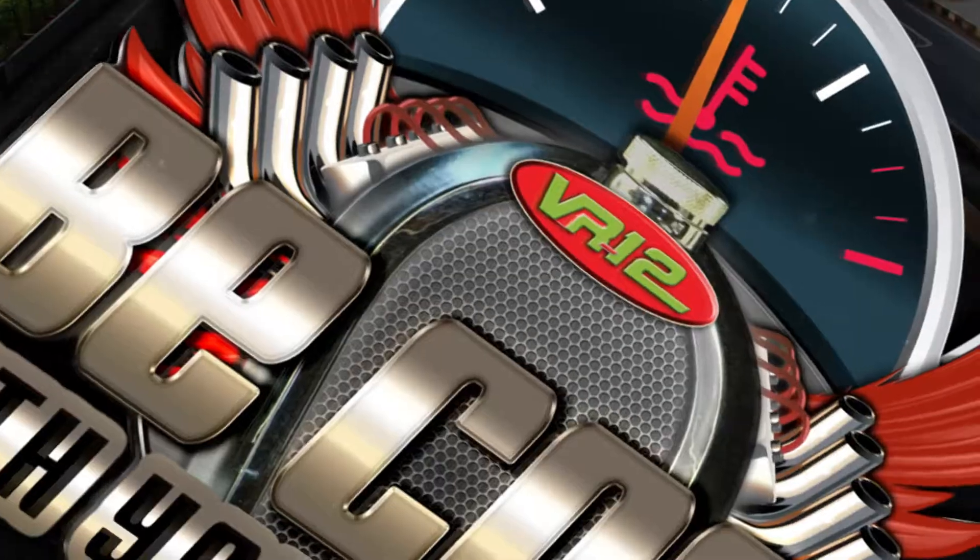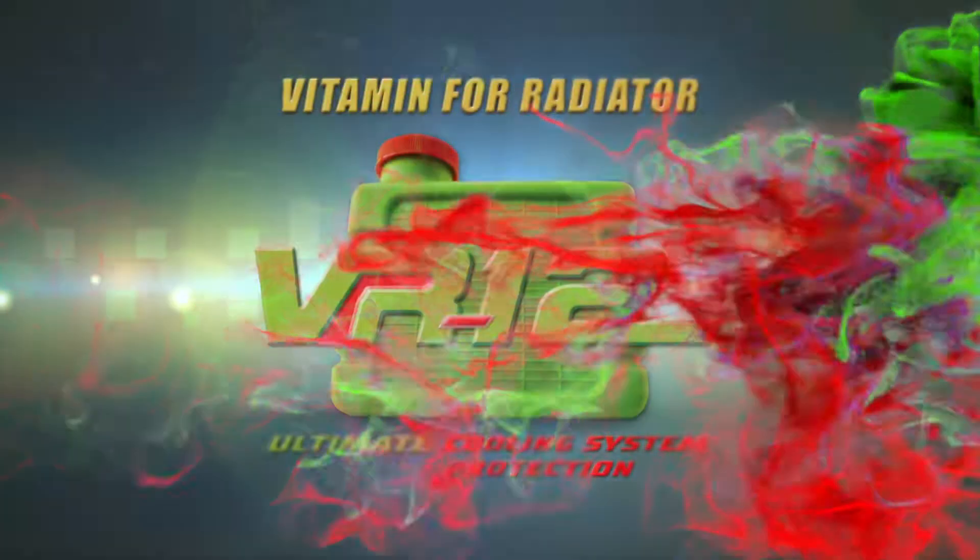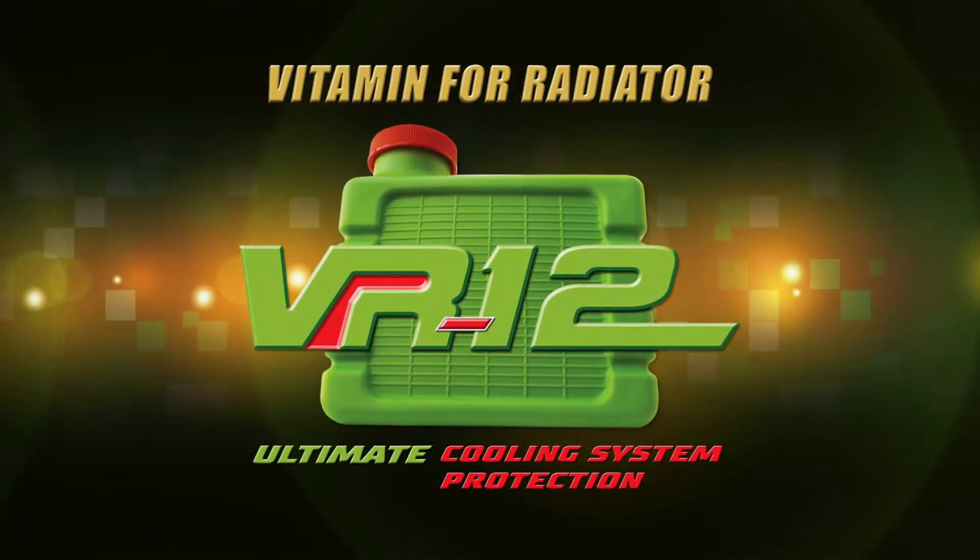Be cool with your vehicle. Knowing about your vehicle's cooling system. Presented by VR12, the ultimate cooling system protection.